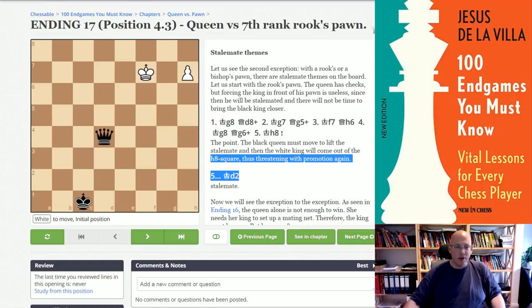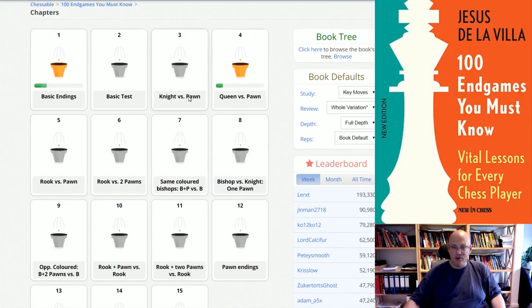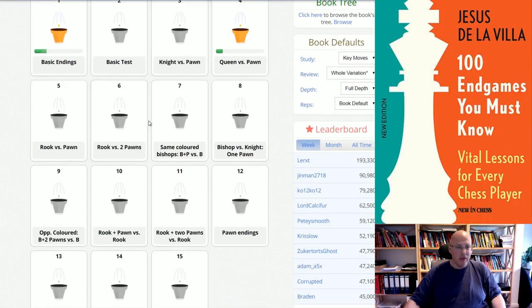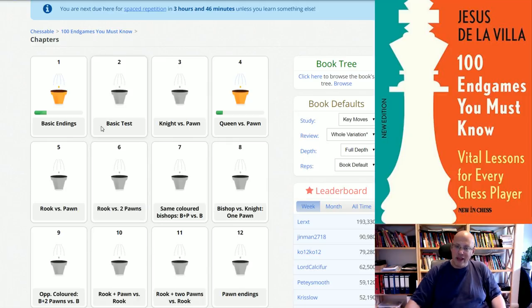What's really great is that with the green bar symbol, you can see how much you have studied. So if you get to the point that you have everything green, then you really know you've looked at everything. And again, if you make mistakes, it will ask you — you are next due here for spaced repetition. This is something new; I don't look at the platform daily but they continuously add new features.